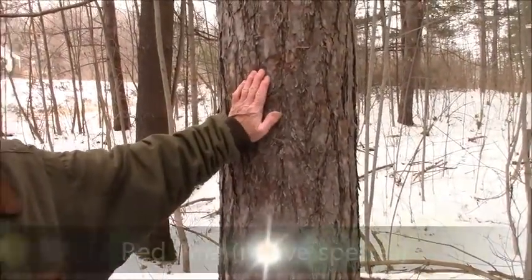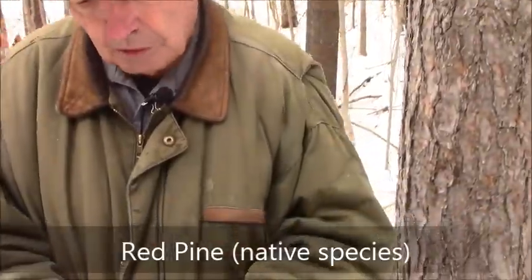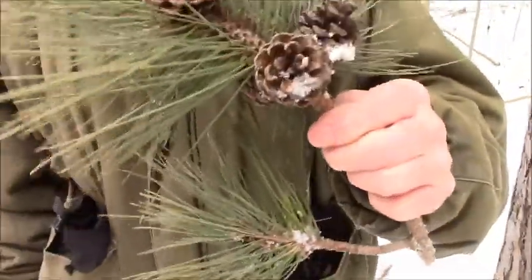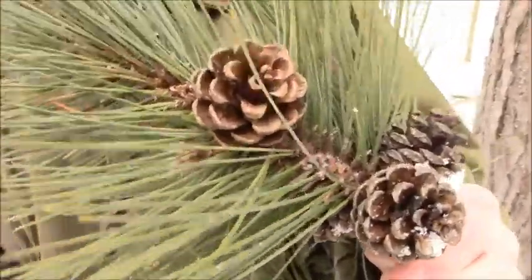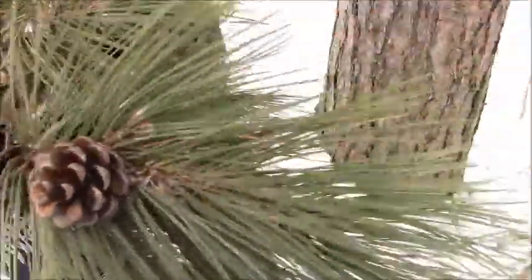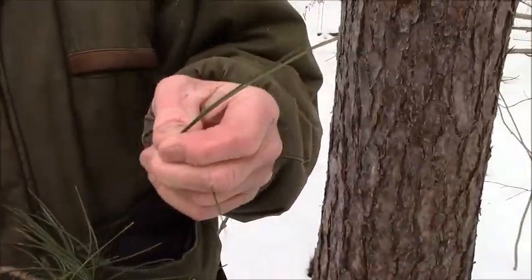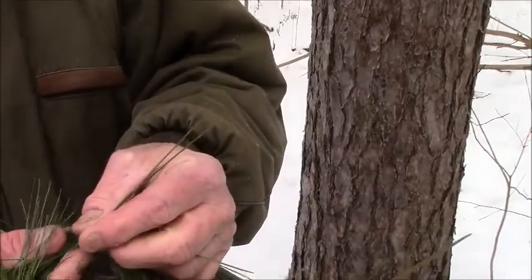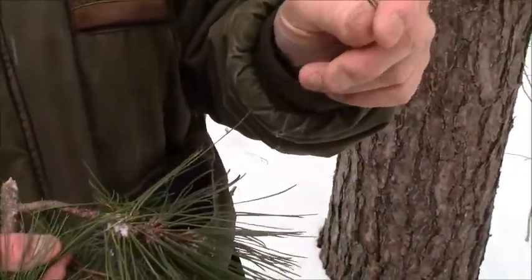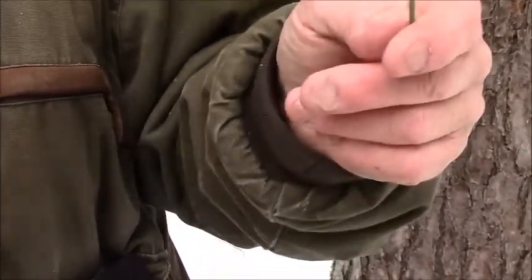We're going to talk about five species of pine in the area. The first one is the red pine. It has very distinctive bark and also very distinctive needles. Notice how the red pine needles are long, sharp, and deeply colored. Pine needles are in bundles — round needles, usually in bundles. Red pine is in bundles of two.